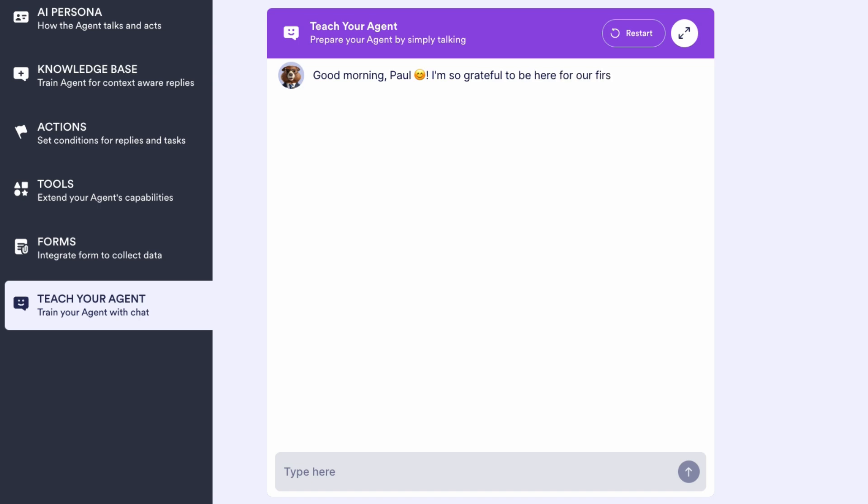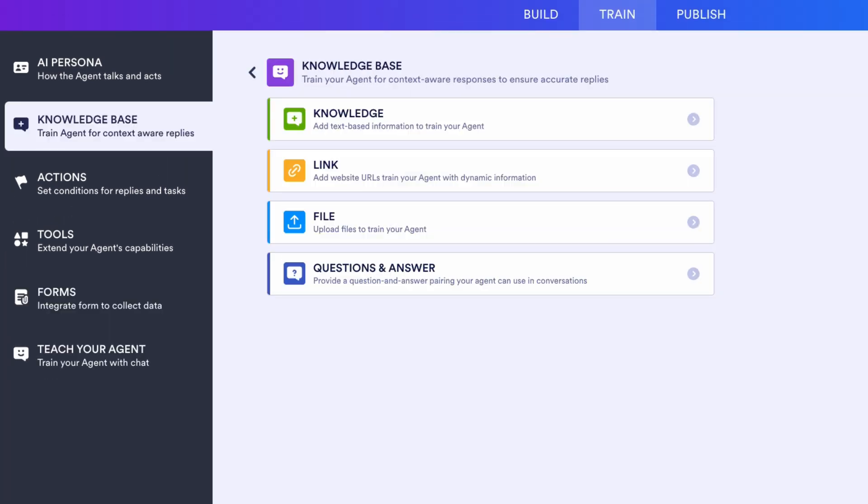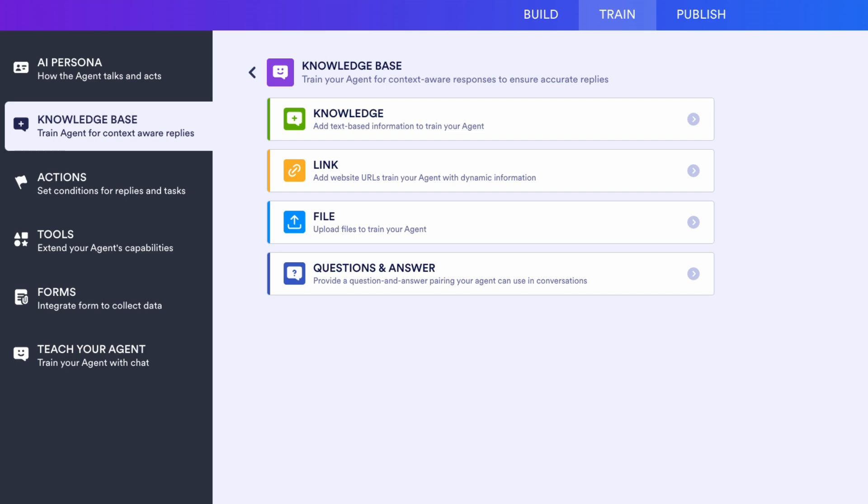Finally, train it through conversation, existing forms, links, uploaded documents, and more, so it has all of the information it needs to address customer questions.